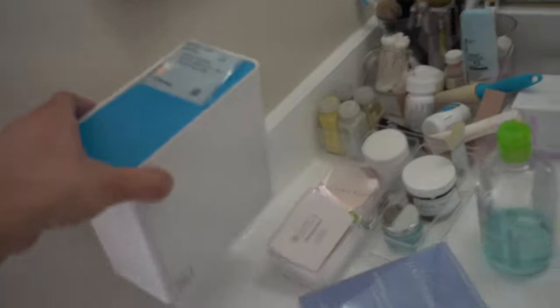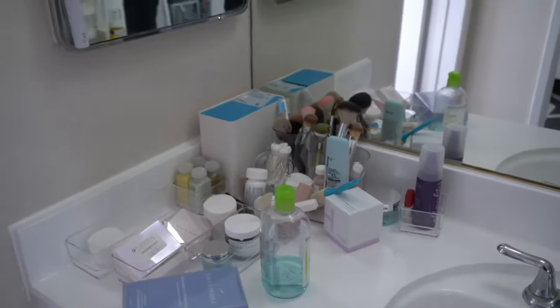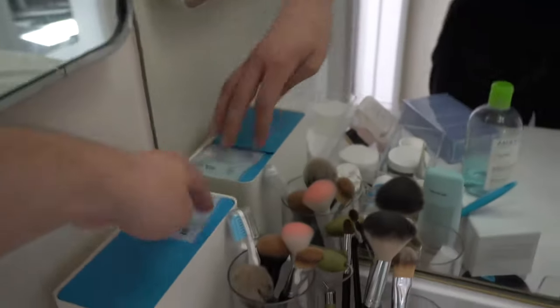Now let's go put this somewhere nice on my counter and see what it looks like. I'll probably push it back like something like that. Ta-da. Now that's an attractive way to keep your medication — I mean, everything else looks a little cluttered, but right?